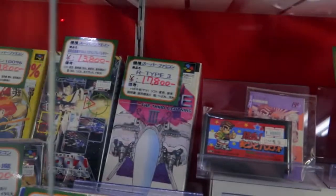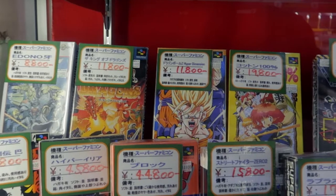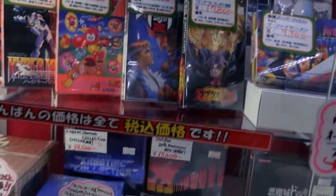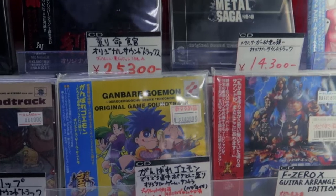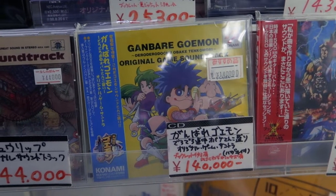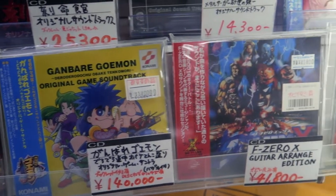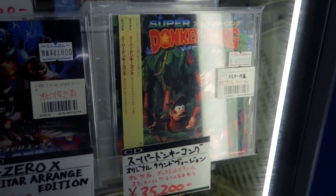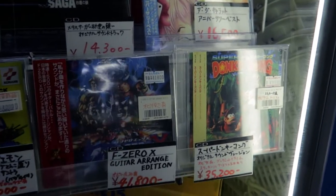We got Dragon Ball for $100 over there. Super Famicom with the box. And I think the most expensive thing here — you have the original soundtracks and Ganbarek Goemon for $1,400. That's absolutely insane. But that's pretty cool though. And then you have Donkey Kong, Super Donkey Kong, for $350. Expensive.